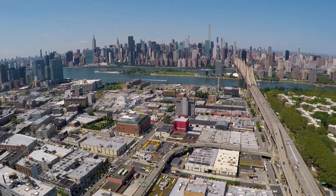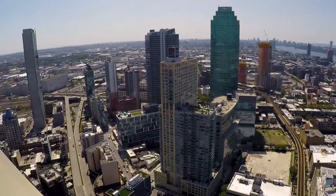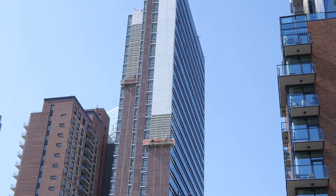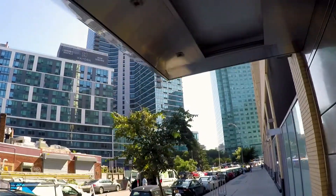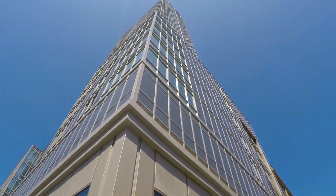Long Island City is just on the east side of the East River, across from Manhattan. The area is booming with buildings — a lot of new high-rises are going up in the area. As you look around, you can see a lot of tall buildings going in, residential towers replacing a lot of old industrial areas.